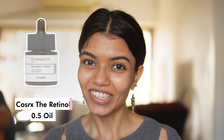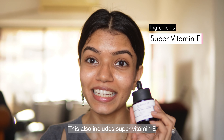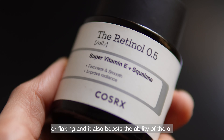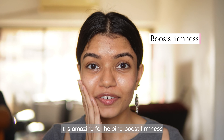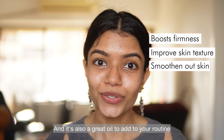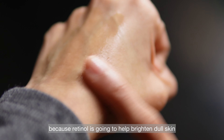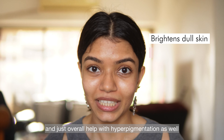And finally we have the COSRX Retinol 0.5% oil. This includes super vitamin E and squalane to ensure your skin doesn't experience any dryness or flaking, and it also boosts the efficacy of the oil. It is amazing for helping boost firmness, improving skin texture, and smoothing your skin. It is also a great oil to add to your routine if you want to improve overall radiance, because retinol helps brighten dull skin and improve hyperpigmentation.